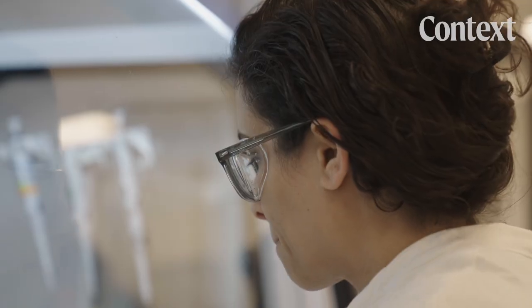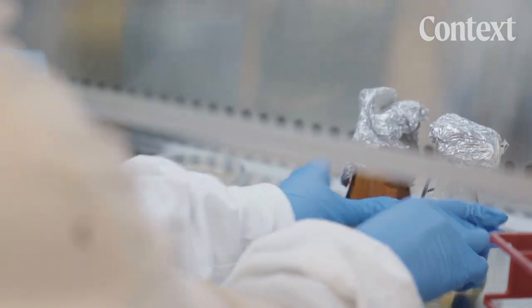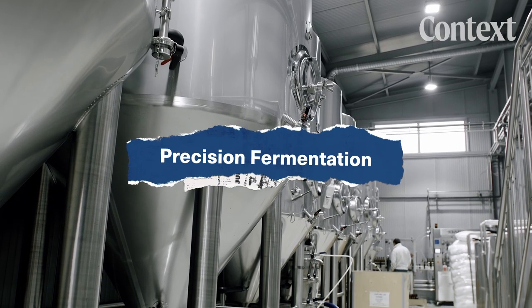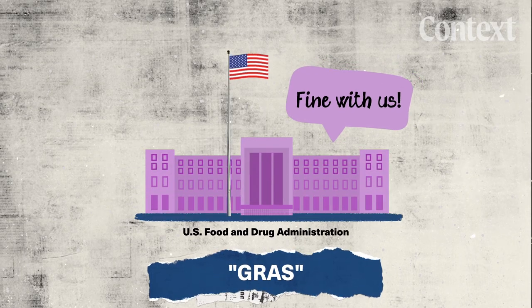Unlike lab-grown meat, animal-free dairy uses a process that already exists — for things like medicine and beer, with machines like these. It's called precision fermentation. The fact that this technology already exists is why it's been approved for sale in several countries. In the U.S., it's considered GRAS, or generally recognized as safe.